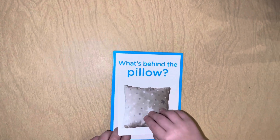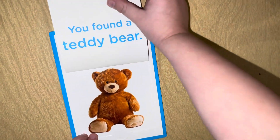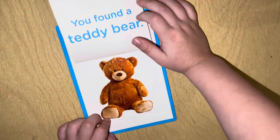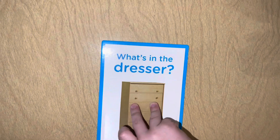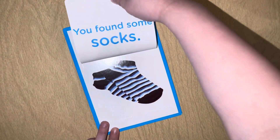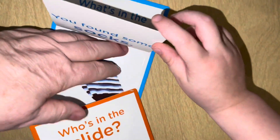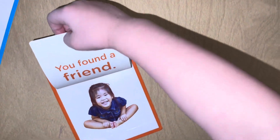What's behind the pillow? Teddy bear! Teddy bear! You found a teddy bear! What's in the dresser? Socks! You found some socks! Who's in the slide? You found a friend!